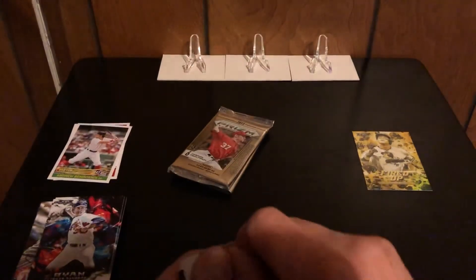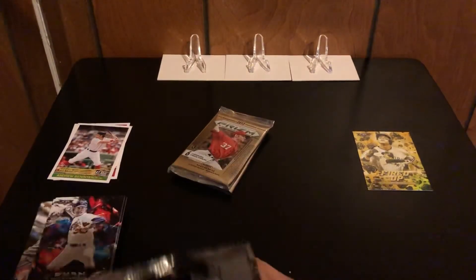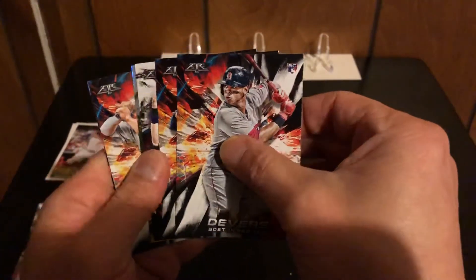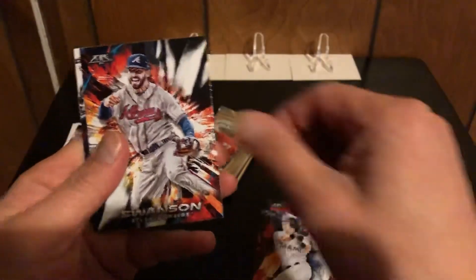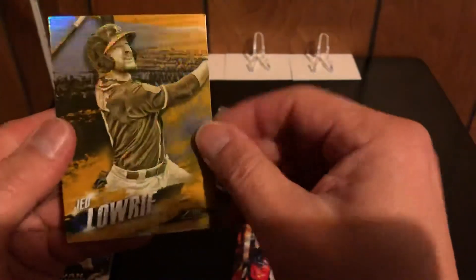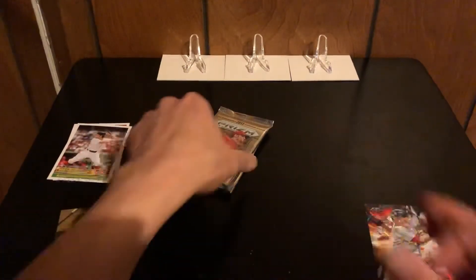Our next Fire pack. If you've watched my channel, you know I've opened a bunch of these and we've gotten some autographs in here before. Myers, rookie card of Cooper — nice — rookie card of Devers, another Swanson, another Jeter, and a Jed Lowry of the A's. Best card there was the Devers rookie card.